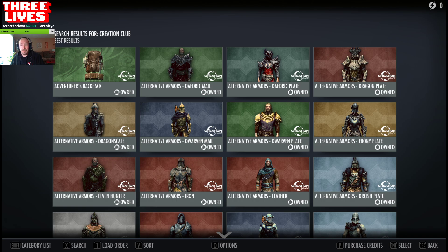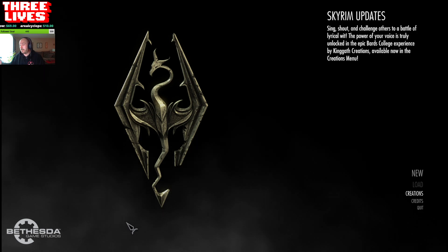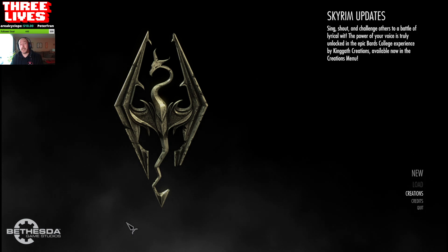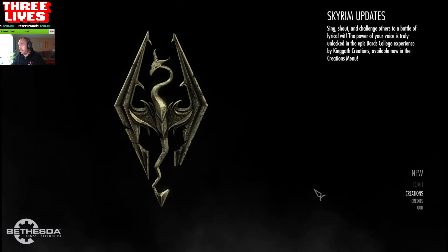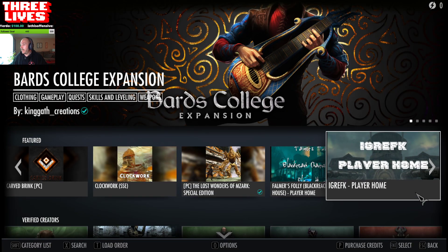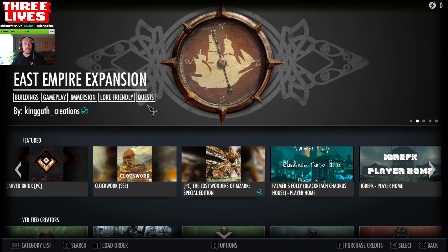I then loaded the game up and it took me to this menu, which you all will get to, and it started to say, download your content. I hit that, nothing happened, so I went to Creations. You have to make sure that your Bethesda account is connected to your Steam account. And then at this screen is where everything started to download, about 15 to 20 minutes.